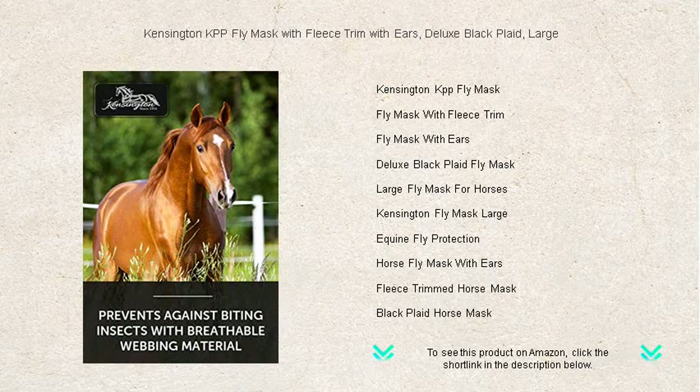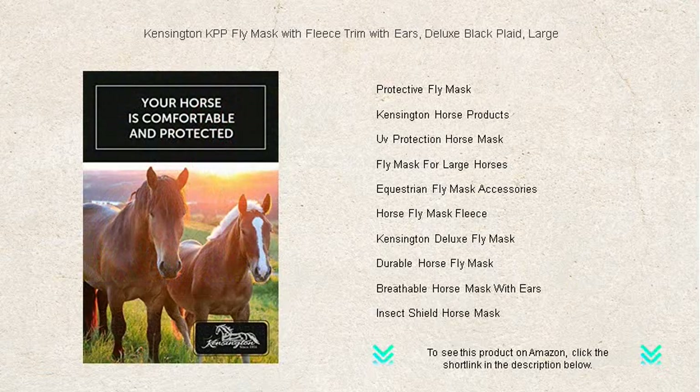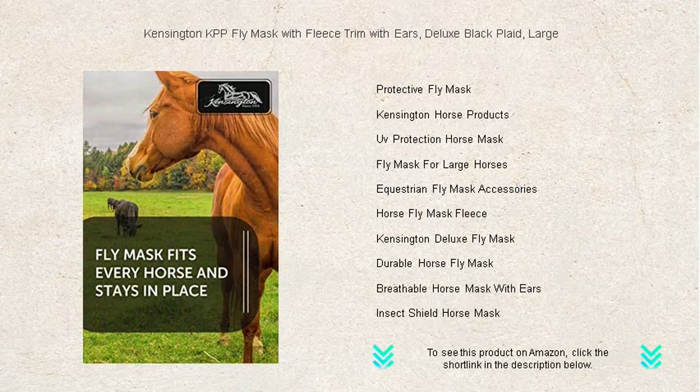The plush fleece trim offers a soft, snug fit to prevent rubs, and the vibrant plaid design adds a touch of elegance to your horse's wardrobe. With its strong double locking Velcro closure, this mask stays securely in place during frolics and grazes.